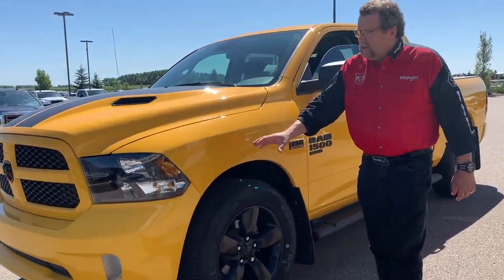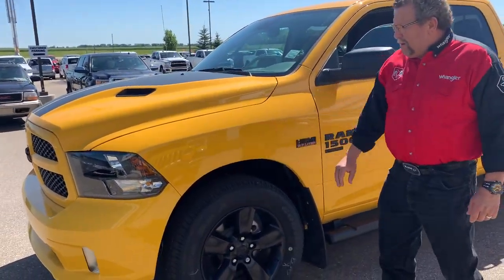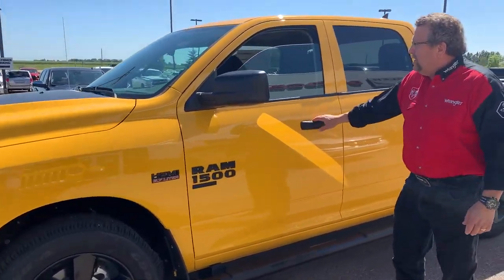This one's a stinger yellow, it's got the sport hood, painted bumpers, black rims, black writing.